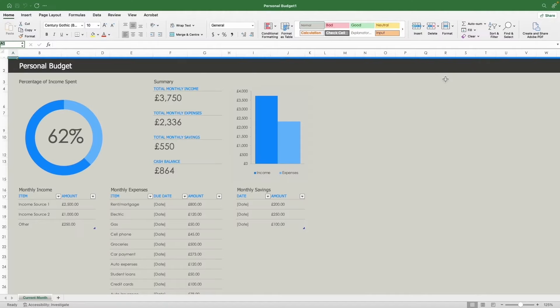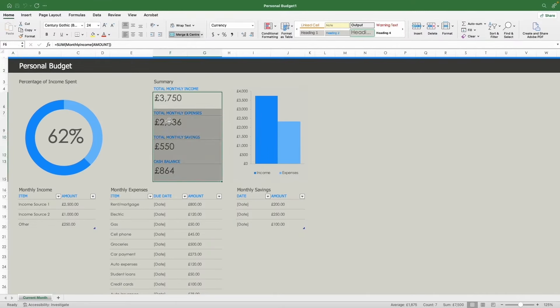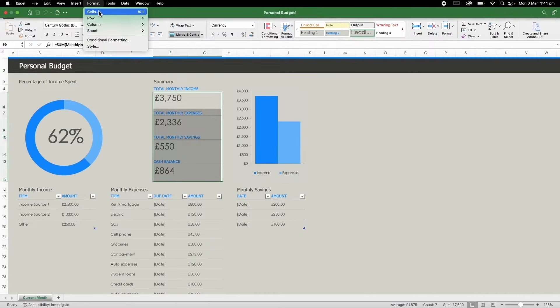Microsoft Excel, the OG, has been around since 1985. But don't let its old age fool you — it's one of the most popular spreadsheet apps and the team are continuously updating the platform.